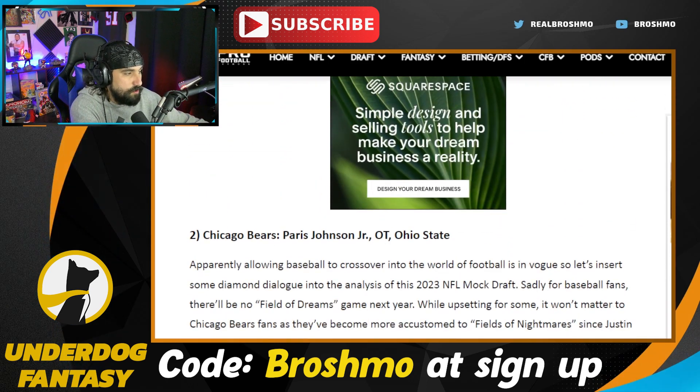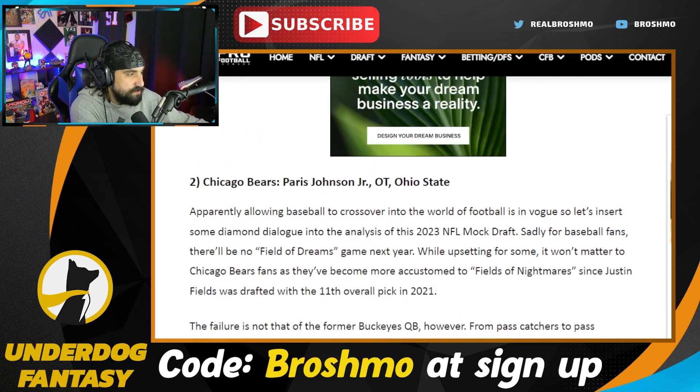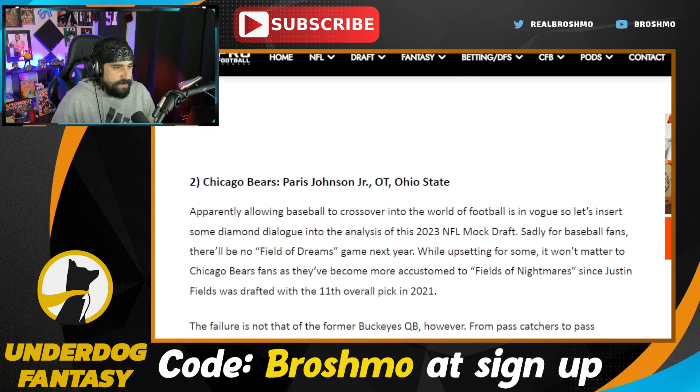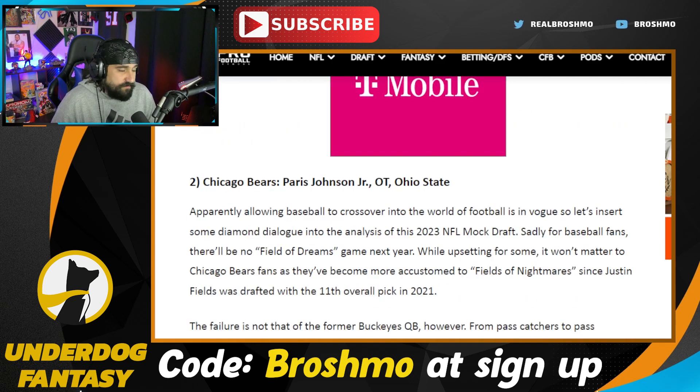The Chicago Bears are going Paris Johnson — so he's got Chicago here at number two. I feel like this might be a prime trade down spot. How much do you want to really trade down with guys like Jalen Carter and Will Anderson on the board? But if you're going to take Paris Johnson regardless, which I think he's going to end up as a top 10 tackle, I feel like you can still trade down and manage to get Paris Johnson, which would be good for the Bears.